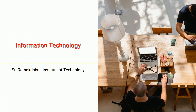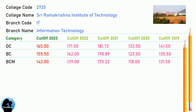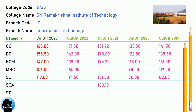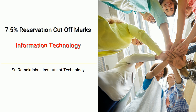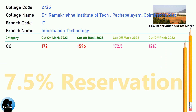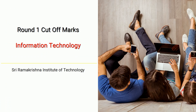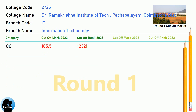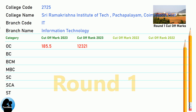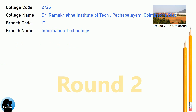DNA Cut-off for Sri Ramakrishna Institute of Technology in Information Technology. DNA 7.5 Reservation Cut-off for Sri Ramakrishna Institute of Technology in Information Technology. DNA Round 1 Cut-off and DNA Round 2 Cut-off for Sri Ramakrishna Institute of Technology in Information Technology.